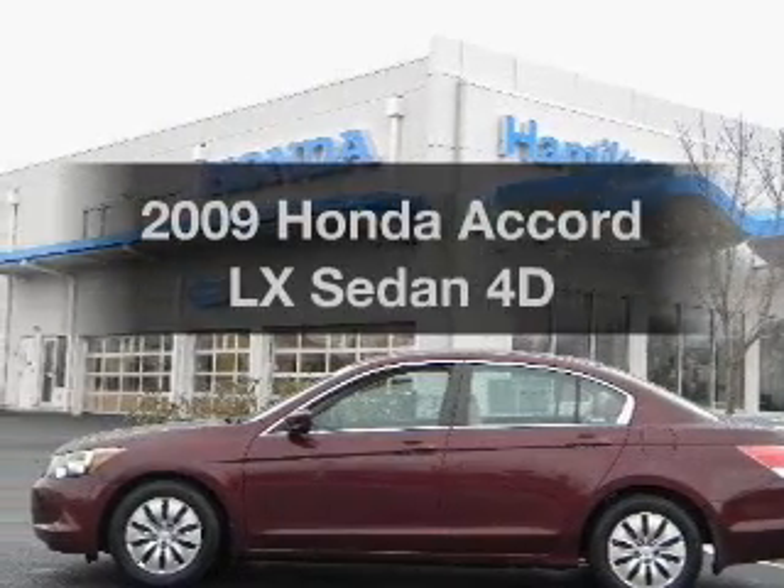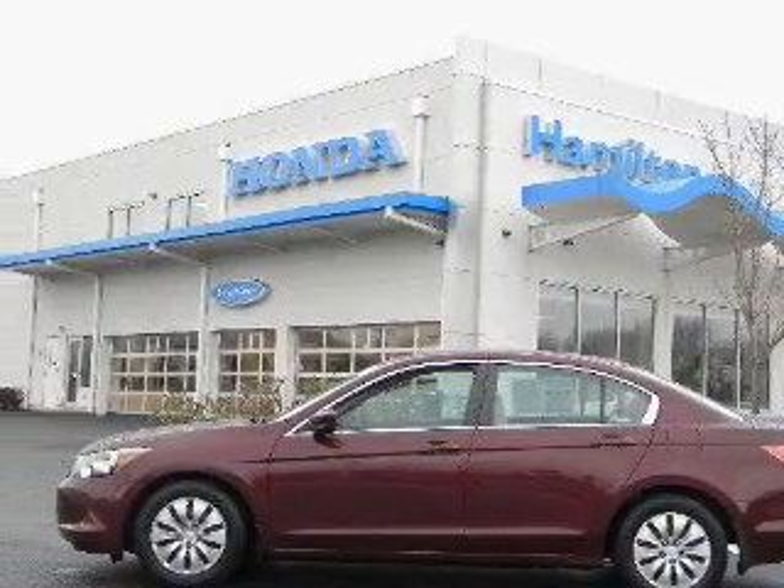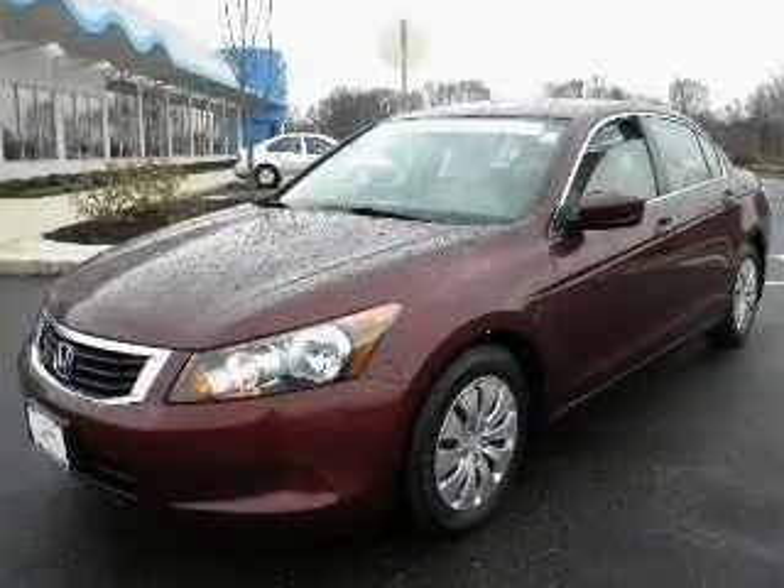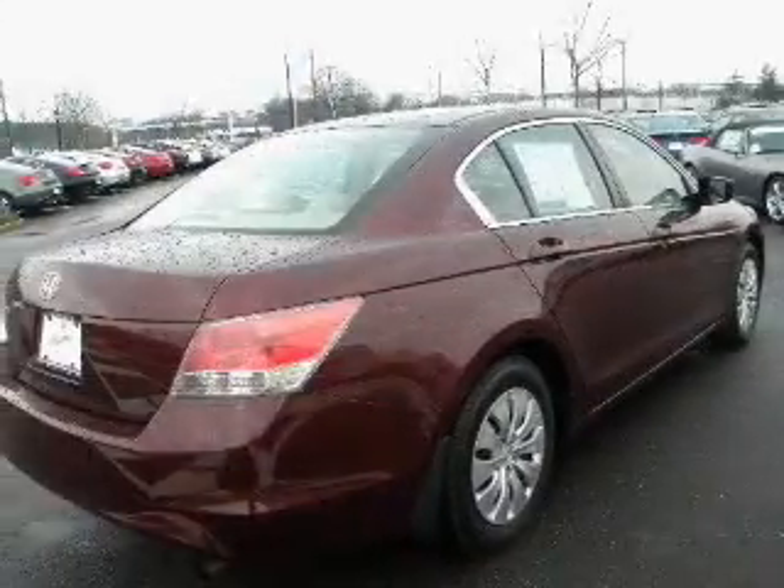Introducing the 2009 Honda Accord. Everything you need under one roof with this great vehicle, featuring a reliable engine connected to a smooth shifting automatic transmission.